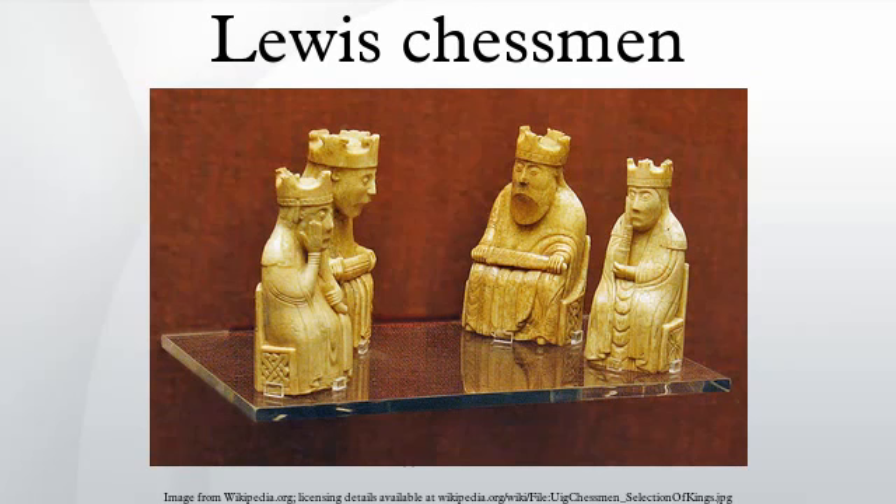Along with the chess pieces, there were fourteen plain round tabermen for the game of tables and one belt buckle, all made of ivory, making a total of ninety-three artifacts.